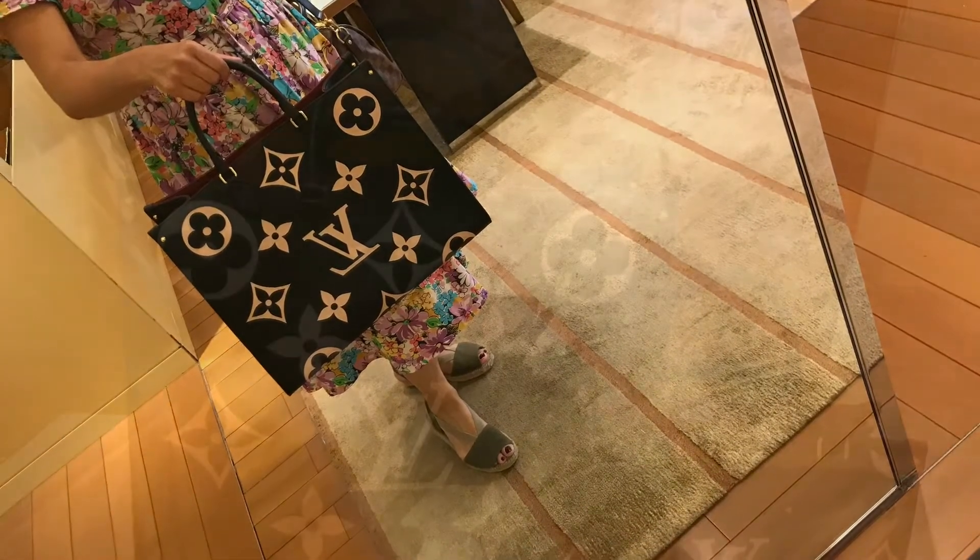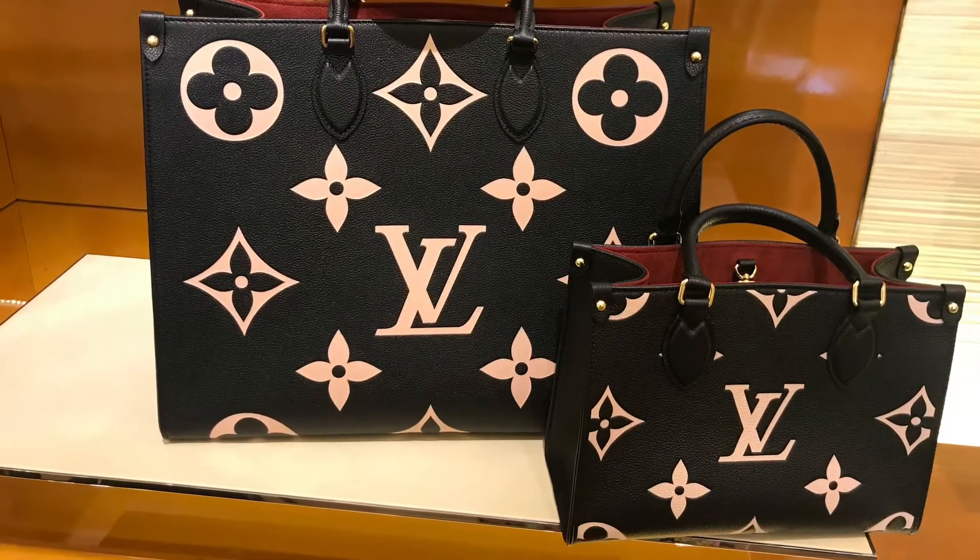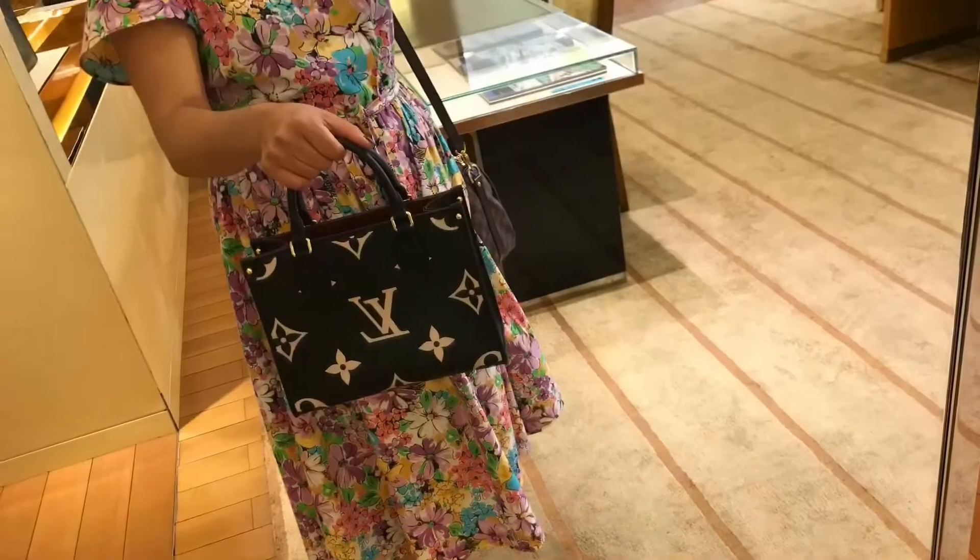I tried on the Onthego GM and MM. This is a quick size comparison and the difference between them is huge.